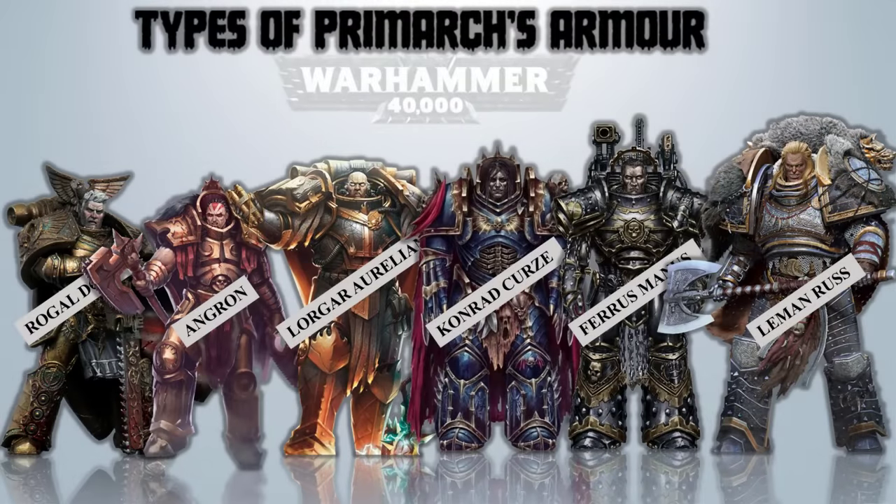Those are all 18 Primarchs' armor types. I hope you have enjoyed watching this video. Do hit that like button for support and subscribe, and most of all smash that bell icon for regular updates and new videos on this channel.